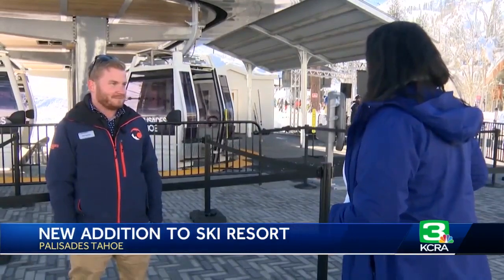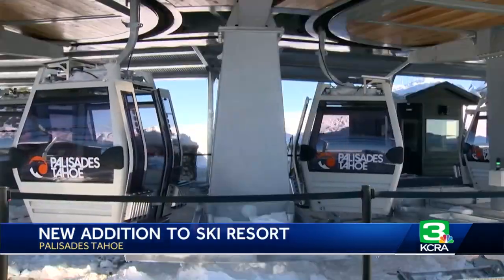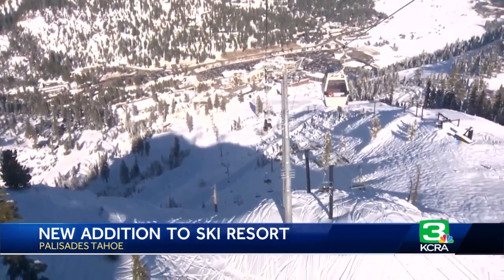Patrick Lacey with Palisades Tahoe says this project took nearly two years to complete. Because it can act as two separate gondolas — from the Palisade side up to KT Mountain, and then from KT to Alpine Meadows — or it can act as one continuous gondola. But it's a concept nearly 70 years in the making. The founders of the mountain have always wanted to connect these two beautiful mountains together, and now they're actually able to do it.